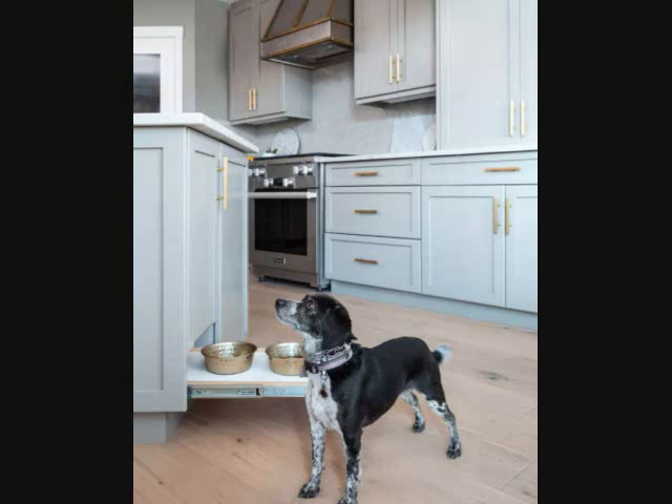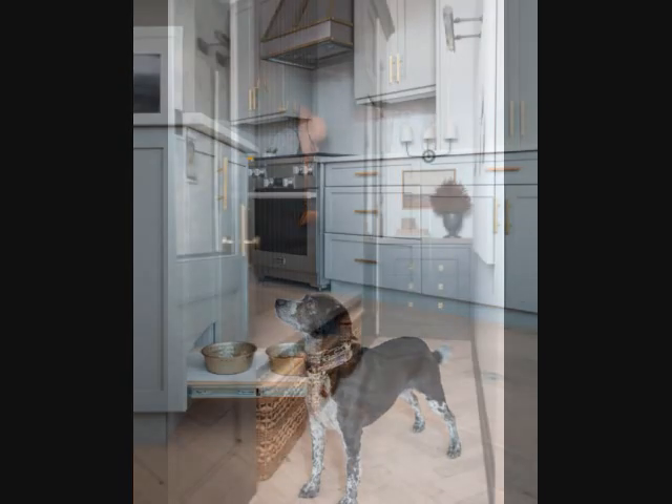Tip 19: Make Your Dog's Dinner Disappear. If your pet is happy to scarf down dinner within a few minutes of being served, then it's time to adapt your cabinets to do a little disappearing act. A low drawer can be fitted with inset spaces for food and water dishes, so you can simply slide them away when they're not in use.